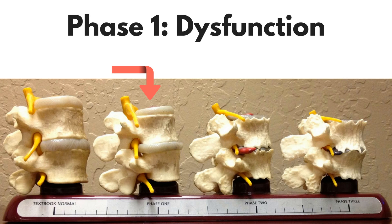Phase one is called dysfunction. This phase is like having a locked rusty hinge in one of your spinal joints. There may be a loss of normal spinal curves and the nerves may be affected. Your joints, discs, nerves and posture are stressed and they begin to age more quickly. Surprisingly, there may be no pain other than occasional discomfort. Some individuals may experience a slight lessening of energy and height loss. Response to chiropractic care at this stage is generally pretty good.